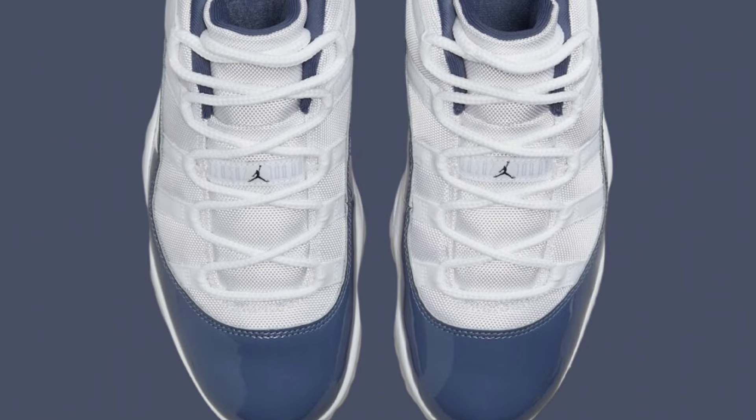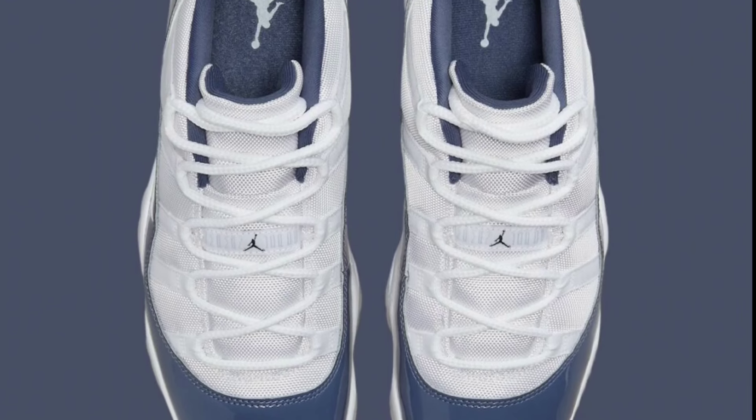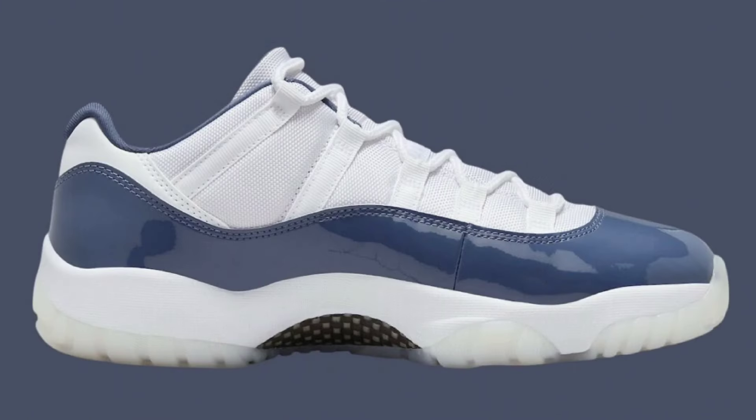Next up, we got the classic Air Jordan 11 Low. This time it's the Diffused Blue colorway dropping August 17th for a retail price of $190. These come in white, midnight navy, diffused blue, and football gray as the color scheme. These are pretty impressive as well — I feel like these are perfect for the summertime. You have the white, midnight navy, diffused blue, and football gray all over the shoe.